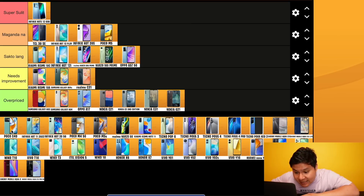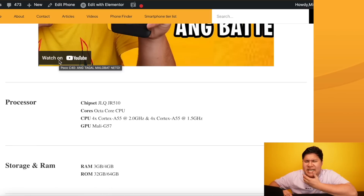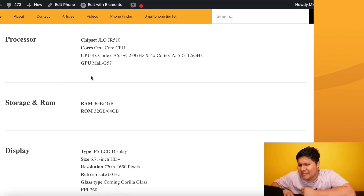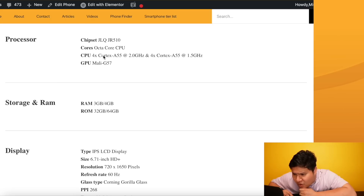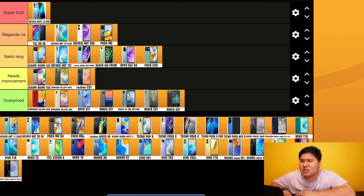Poco C40 - JLQ processor, 5/32 at 5,999 pesos, 4/64 version available. Specs are not great, but it has a big 6000mAh battery and 18 watts fast charging. For me, this is sakto lang - nothing is blowing me away here.